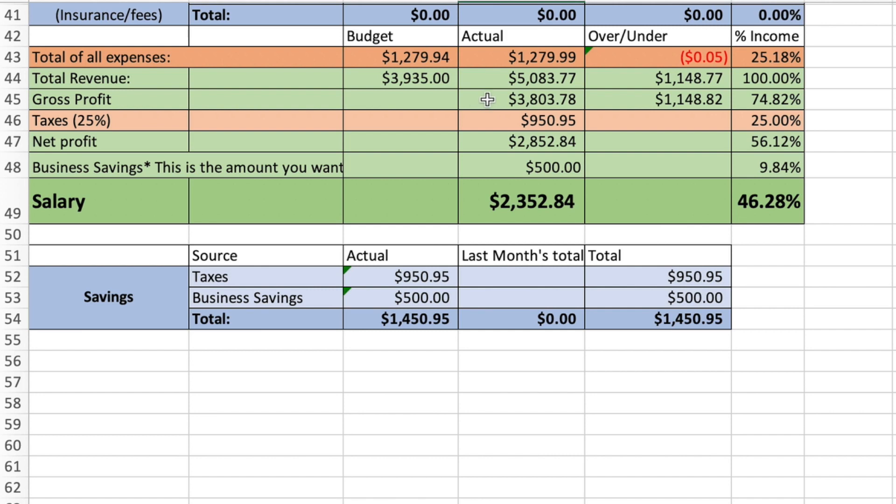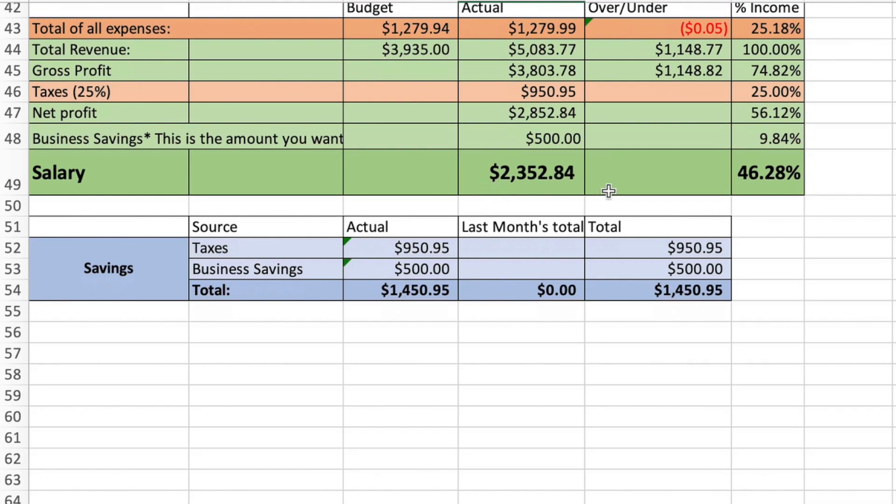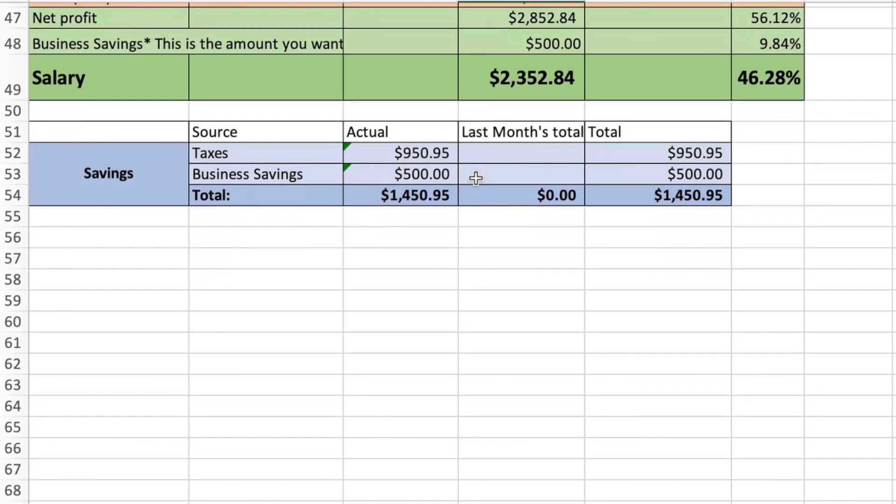Taxes automatically calculates at 25%, so you know how much to set aside — that's $950.95. Net profit is $2,852.84. Business savings is $500, for a remaining total salary of $2,352.84.